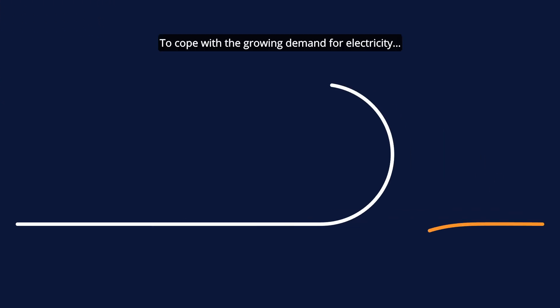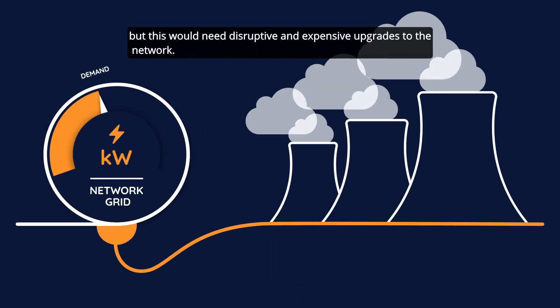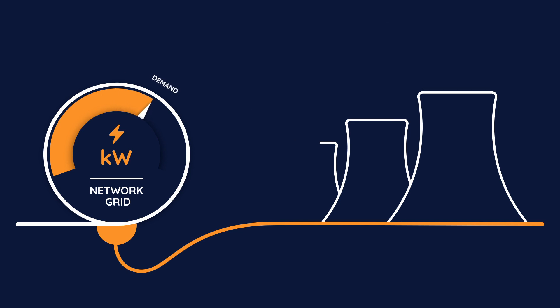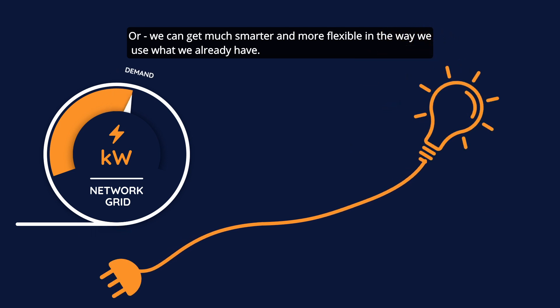To cope with the growing demand for electricity, we could turn to large generators to provide more energy, but this would need disruptive and expensive upgrades to the network. Or we can get much smarter and more flexible in the way we use what we already have.